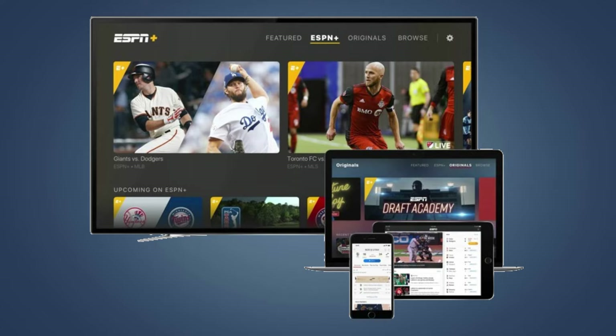So here are all your options to watch ESPN content. To start with, you can subscribe to ESPN Plus directly. You can do this by heading over to the ESPN Plus website, creating an account and then paying for a subscription. From there, you'll be able to access it on any of your devices, including your TV, laptop, tablet, or even your phone.